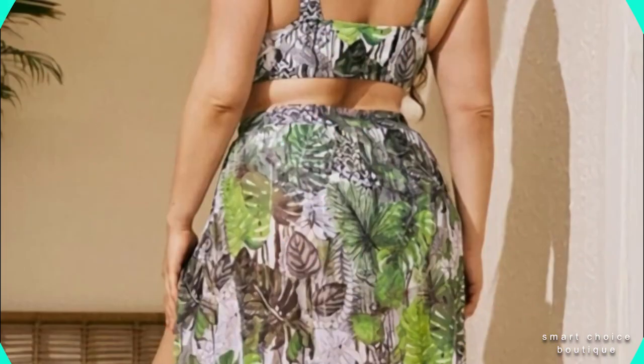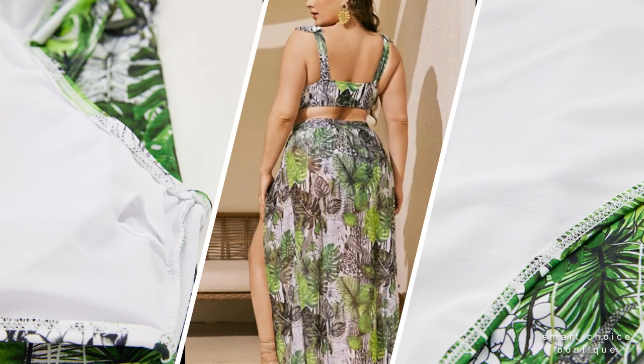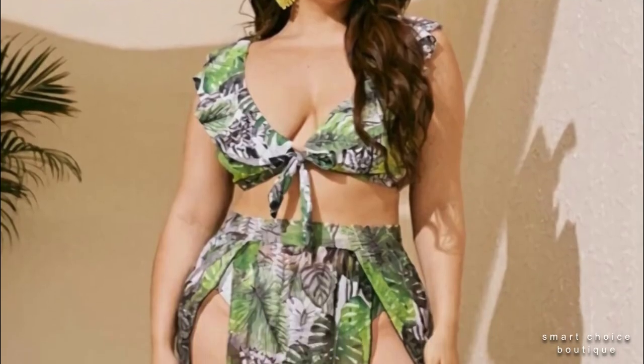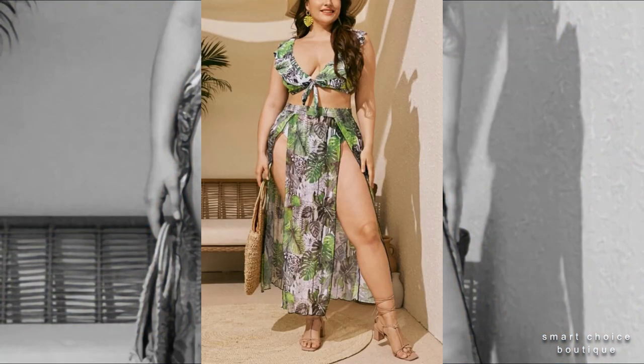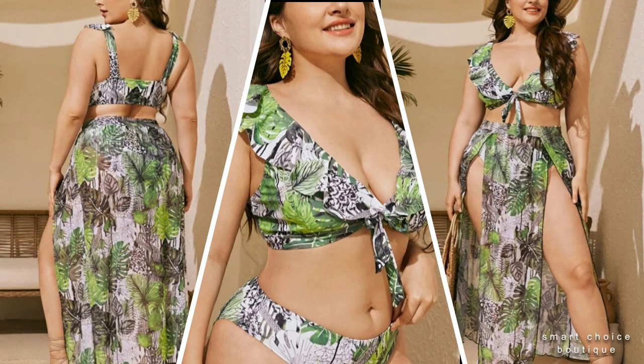Number two: leaf patch printing bikini with high slit beach skirt cover-ups. The leaf print makes the perfect cover-up for beach days, and we have developed an adjustable design.